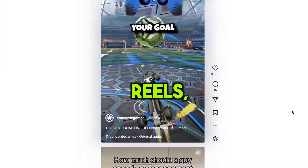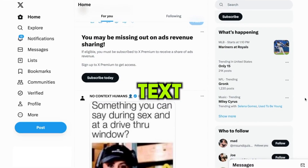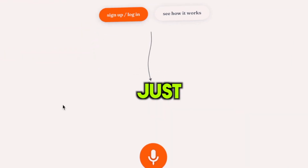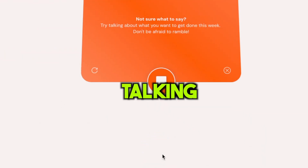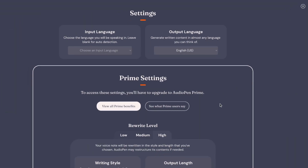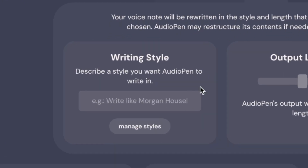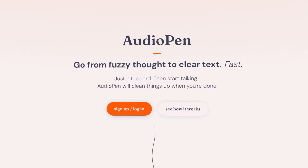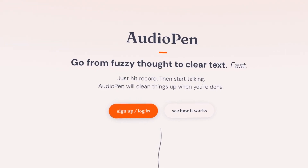Now I've got a script for Instagram Reels, TikTok, or just text for a tweet on Twitter, or any other piece of content. You just tap that record button and start talking, and as soon as you're done, it'll make your words sound way smarter. Audio Pen has a fancy upgrade option — if you go for it, you can tell Audio Pen how you want your writing to be, like the style you like, or you can pick from their presets. Personally, I think it's going to be a part of my everyday routine.